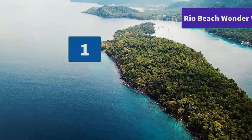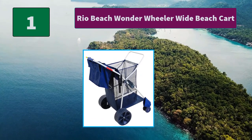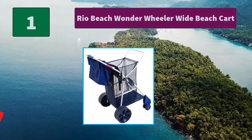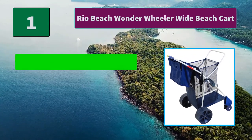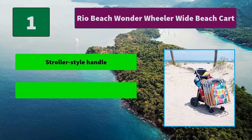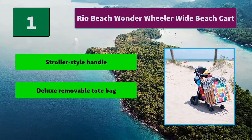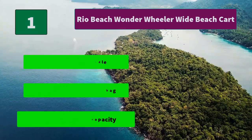Number 1: Rio Beach Wonder Wheeler Wide Beach Cart. The Wonder Wheeler Wide is the largest of the series. This will make your day at the beach more practical than ever before. This cart uses the same technology. Main Features: Stroller Style Handle, Deluxe Removable Tote Bag, 100lb Weight Capacity. Thanks for watching.